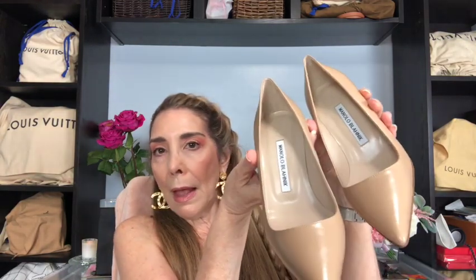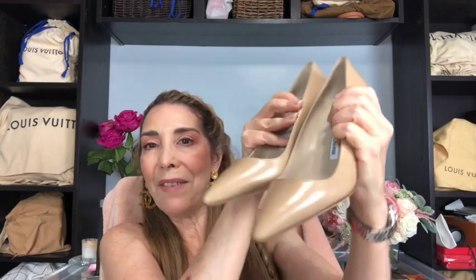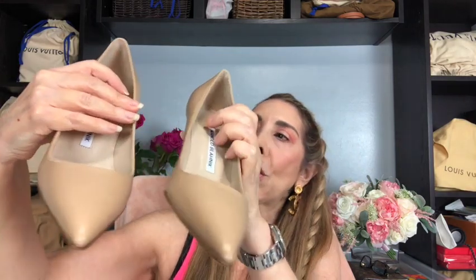On the Saks website it said these are 70 millimeters. I will probably do a follow-up video just letting you know how these are wearing and how much I like them. But my experience with Manolos has been that they are very comfortable and I really haven't had a problem with them at all. I've added these to my collection — they're a beige taupe color, and I cannot wait to wear them for work.